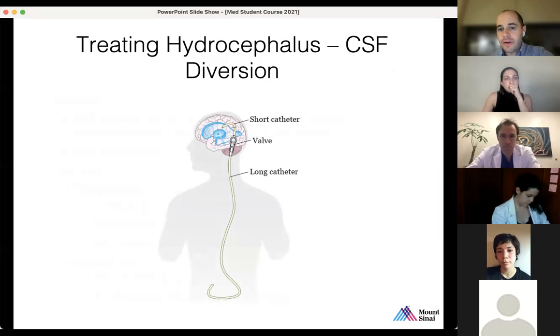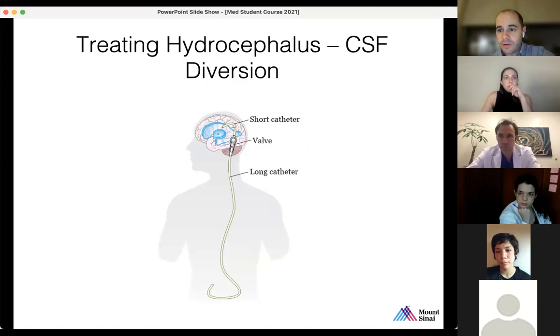For a very long time, CSF diversion has meant a VP shunt — a catheter in the brain going into the ventricle, connected to a valve, connected to a long catheter going into the peritoneum, the atrium of the heart, the gallbladder, the pleura, or any terminus where CSF can be reabsorbed appropriately. Shunts have become increasingly technologically advanced, but at the end of the day they're plumbing, and they are prone to clogs, breaks, and fractures — all of which lead to more surgery.